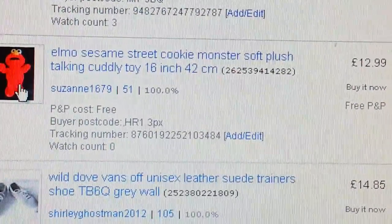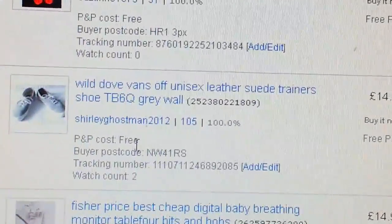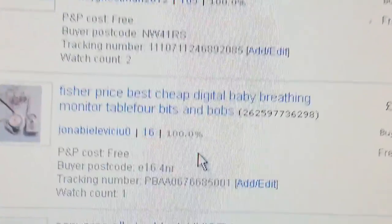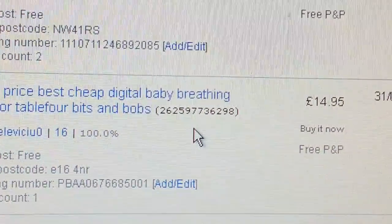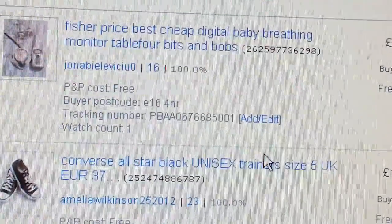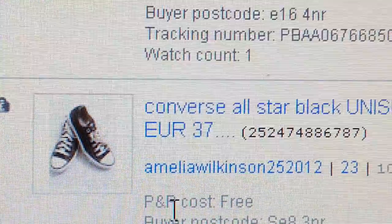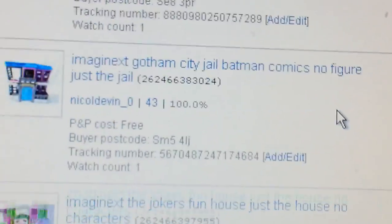A street Elmo toy — paid a quid, sold for £12.99. Vans shoes went for £14.85, paid a pound. A digital baby monitor — paid £4, got £14.95 back. Good sales — whenever you find baby monitors, pick them up. They just fly off. Another Vans pair — paid £4, got £15.85.